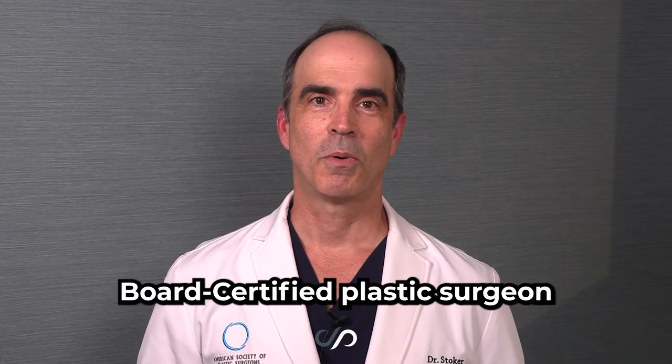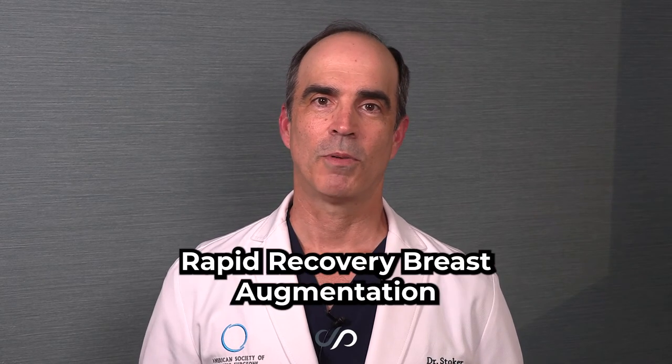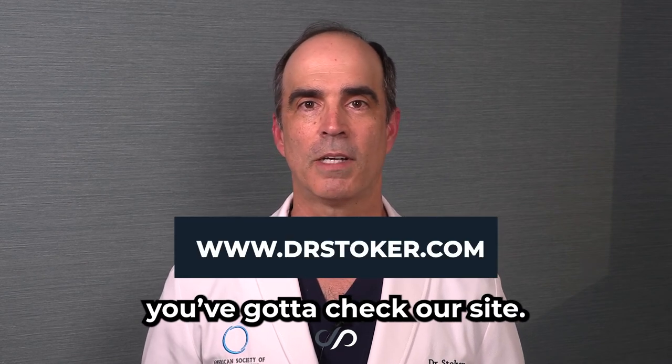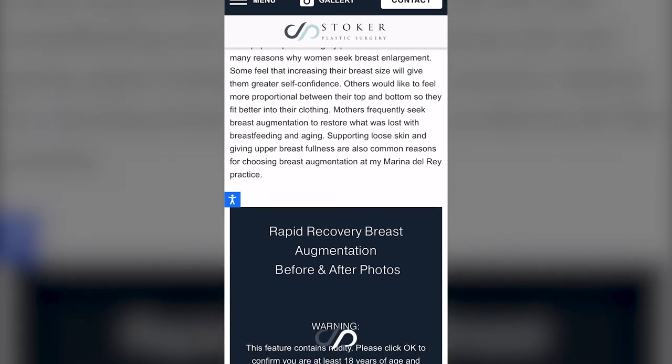This is Dr. David Stoker, board certified plastic surgeon in Los Angeles. If you're interested in rapid recovery breast augmentation or the LA natural results, you've got to check out our website drstoker.com. I have a ton of information that I wrote on there, as well as thousands of beautiful before and after pictures.